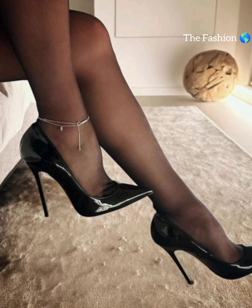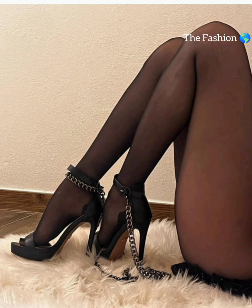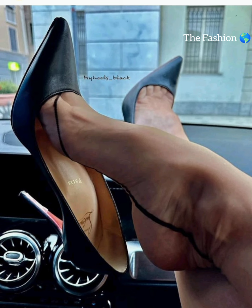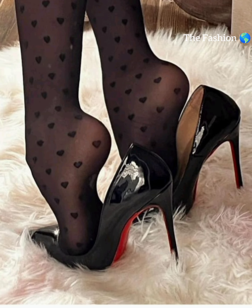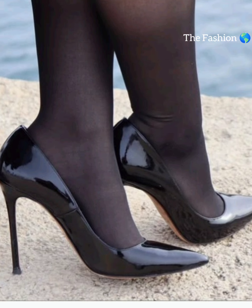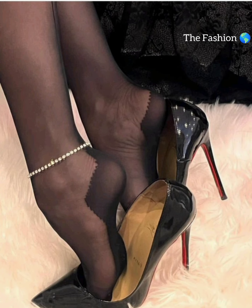Now let's talk about materials. High heels can be made from a variety of materials including leather, suede, and embellished fabrics like lace or sequins. Leather is a popular choice for its durability and timeless appeal, while suede offers a soft and more luxurious look. Sparkly fabrics are perfect for adding a touch of glamour and making a statement.